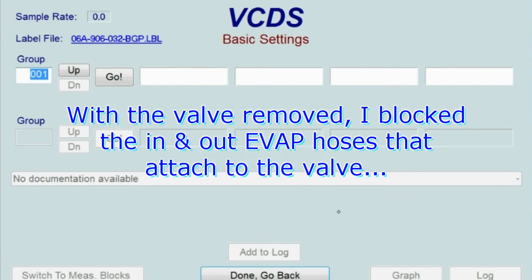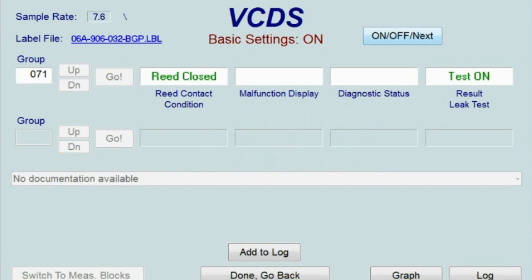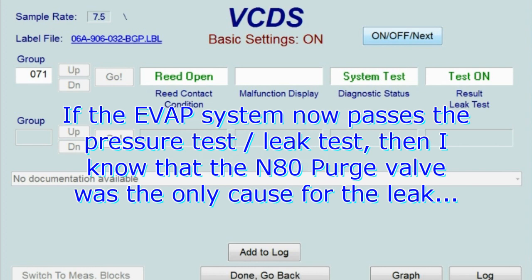Right now I'm going to output basic setting 71. Read is closed, test on. I'm pressurizing the gas tank. What I forgot to mention is that I have the purge valve removed — it's still plugged in electrically — but the two vacuum lines attached to it are plugged off, one with a vacuum gauge and the other with the vacuum pump set on pressure. So right now the gas tank is being pressurized.